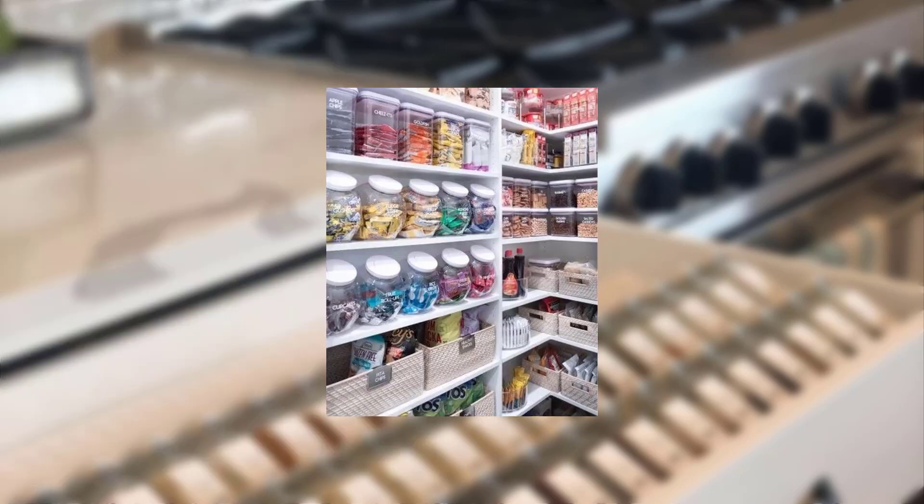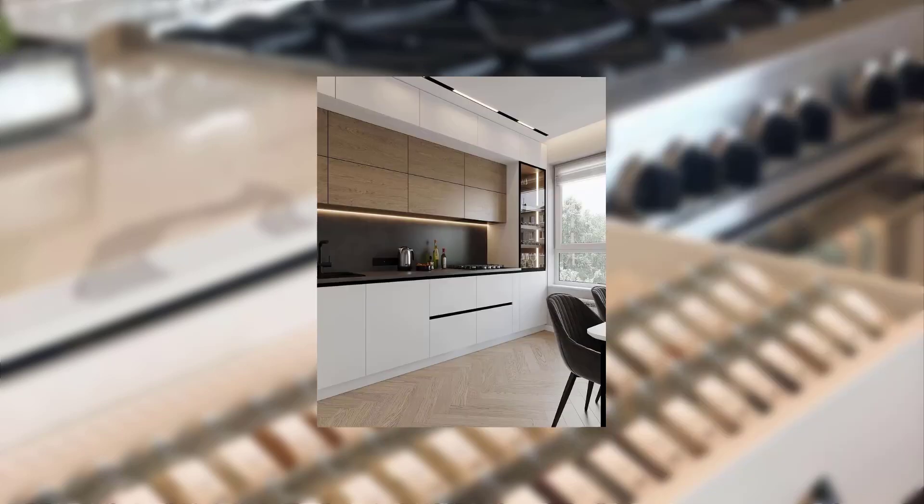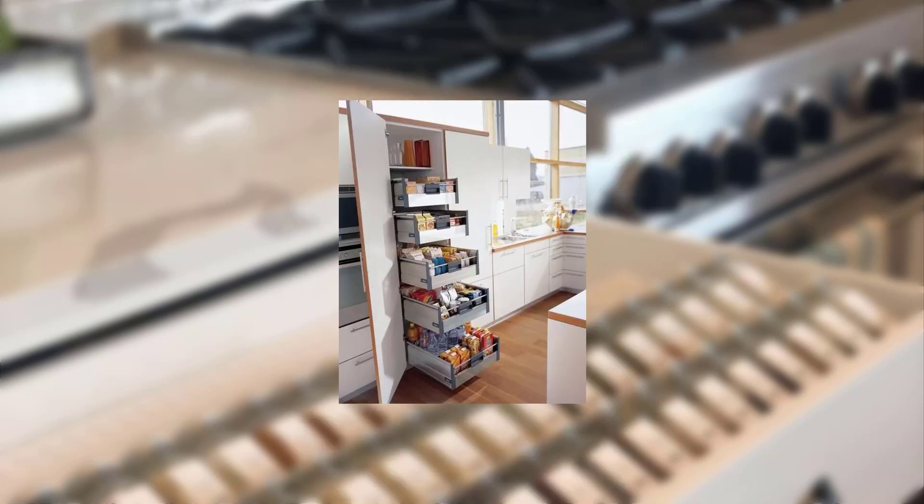Thank you for watching today's video on maximizing space and functionality in small kitchens. By assessing your kitchen's layout, optimizing storage solutions, embracing smart appliances, utilizing every nook and cranny, and creating an illusion of space, you can transform your small kitchen into a functional and beautiful space. If you found this video helpful, don't forget to give it a thumbs up and subscribe to our channel for more home improvement tips. See you next time!